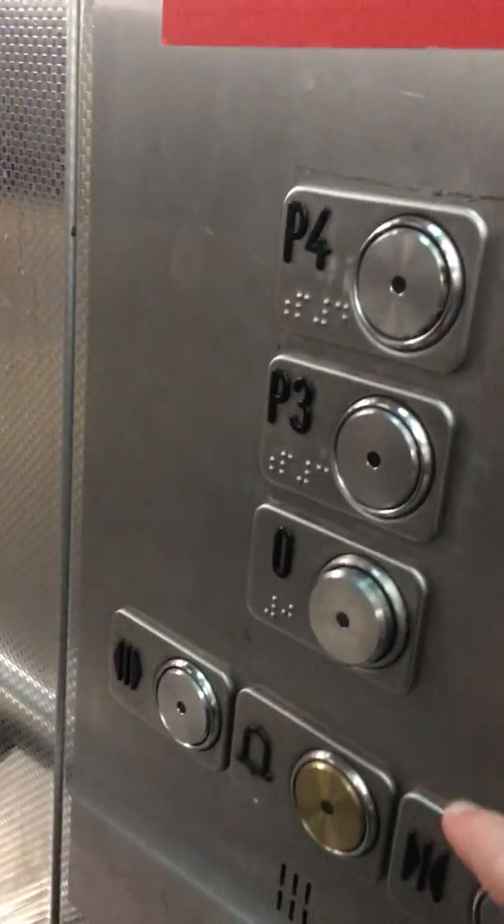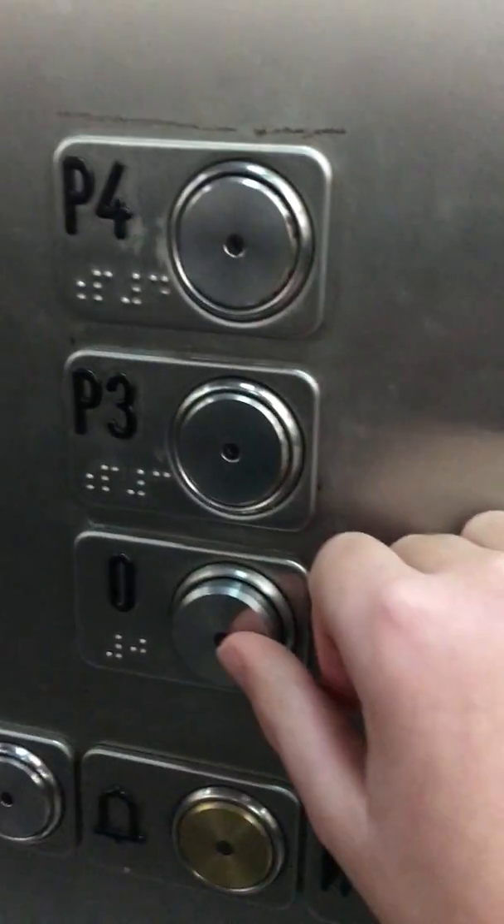I am at Ikea Ashton, and I'm Captain Mimu. I've got parking 4, parking 3, and 0 in the parking lift. Let's send ourselves down to 0.